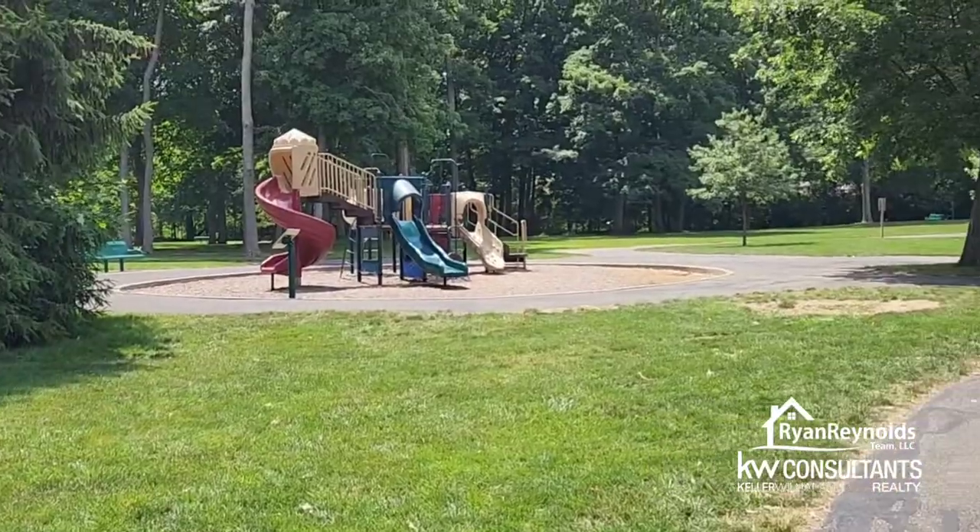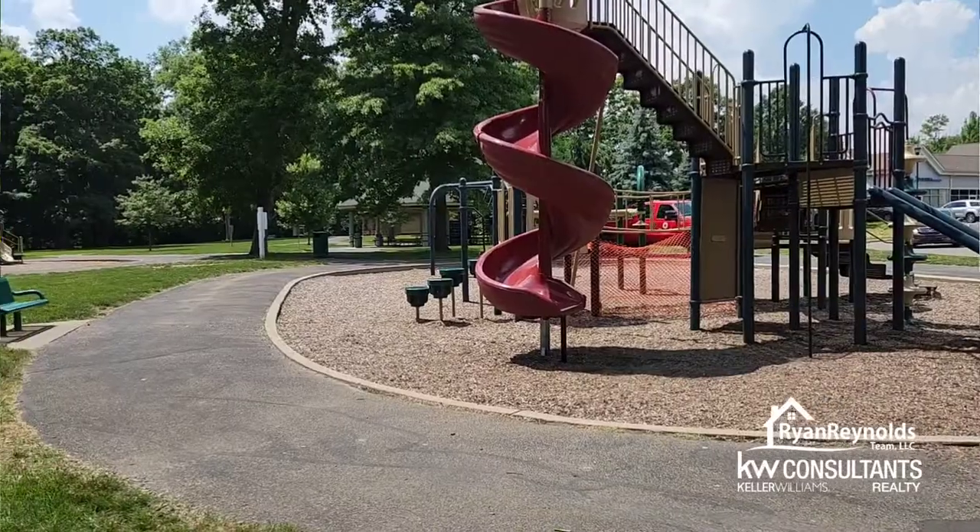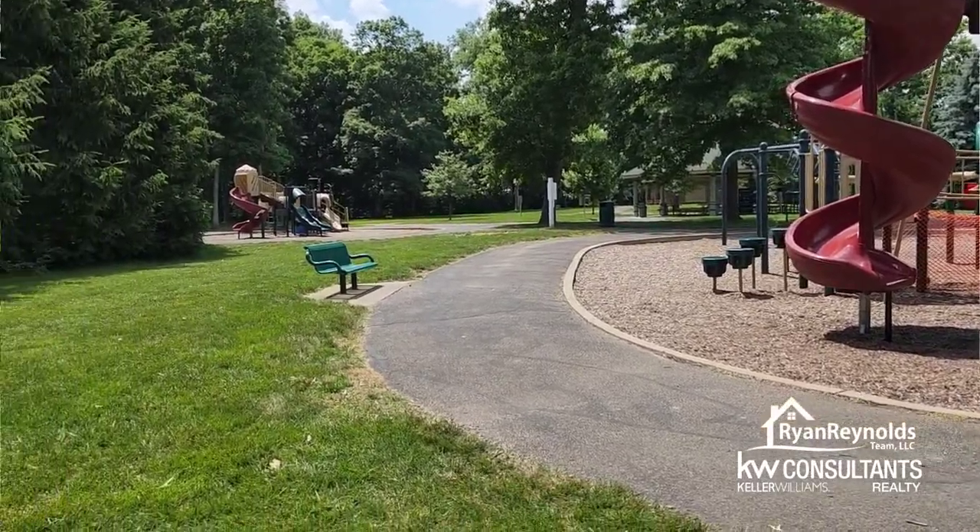I'm not sure if you can see behind me but there's a playground. One of the cool things about Handel's is that there's actually a park pretty close, so if you want to come and enjoy some ice cream with the family that's a great option. I'm really enjoying the blueberry and the waffle cone, but it's melting super fast so I'm going to get back at it.